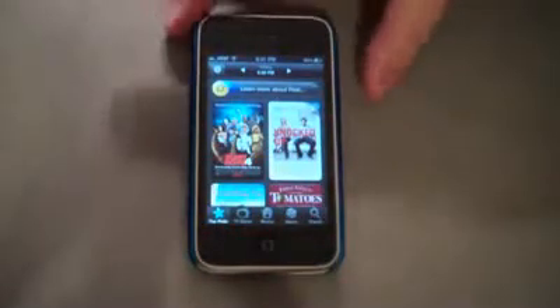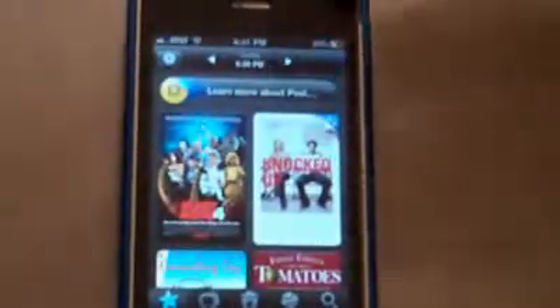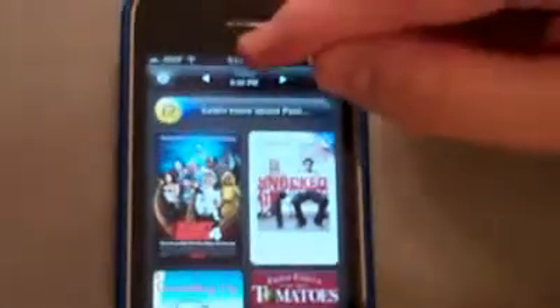So basically, as it's set up right now, today it's about 6:30 PM. At 6:30, these are the things that are playing. As of right now, these are top picks from all of the channels that I have on my television.